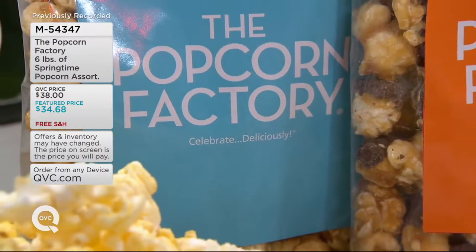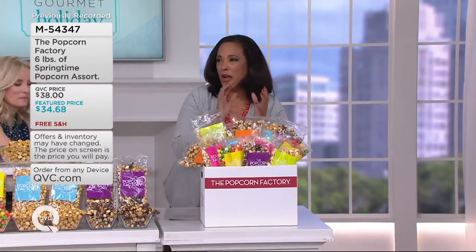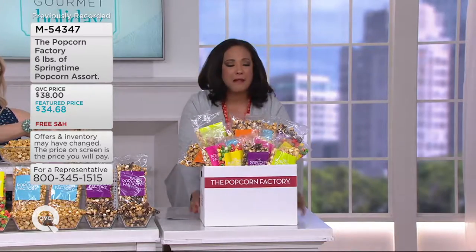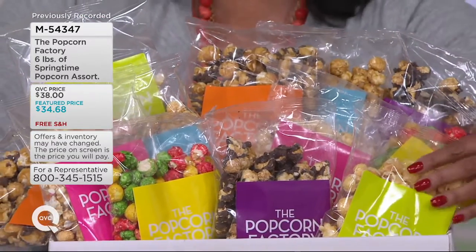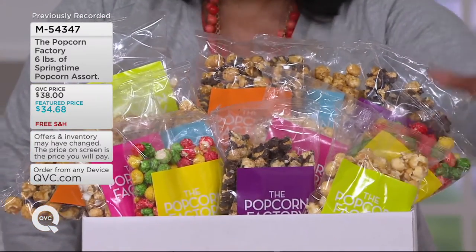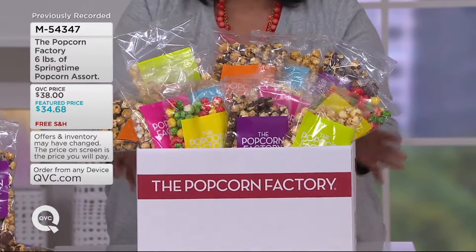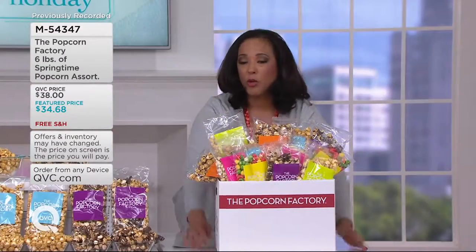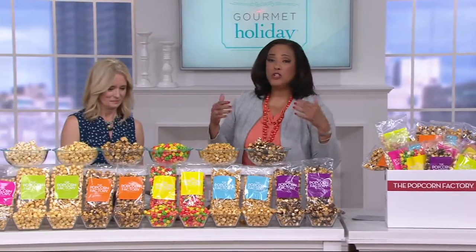I love handing kids treats they're just thrilled to get. With 12 individual packages, an assortment of six different flavors, and six total pounds, here's the best news: six pounds of this gourmet popcorn in delicious springtime flavors is priced at less than $35. And remember, shipping and handling is always free with your gourmet food and sweet treats here on QVC.